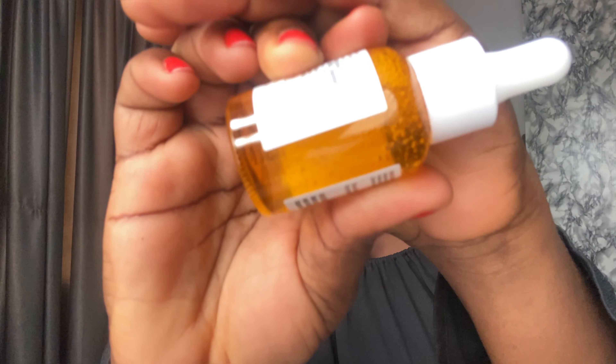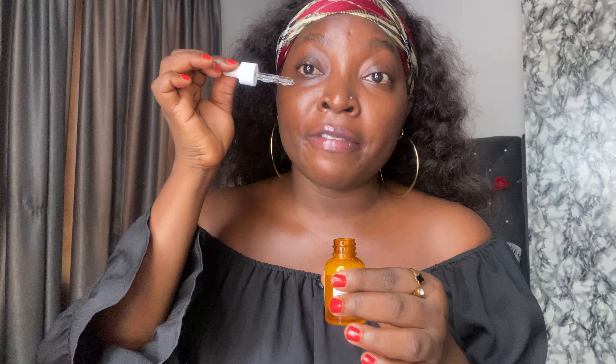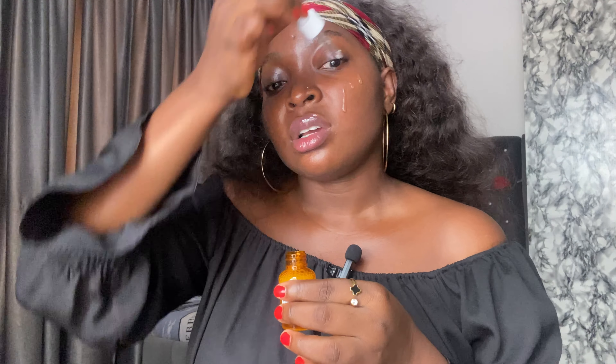Let me show you the consistency of this serum. As you can see, it's clear but not crystal clear — not as clear as water — and it's a little bit thick. This is the consistency: it's not running too fast, it flows slowly.